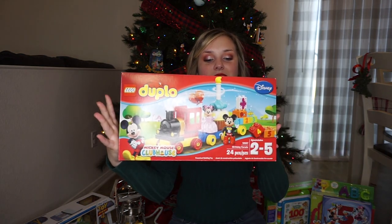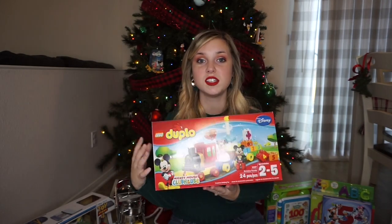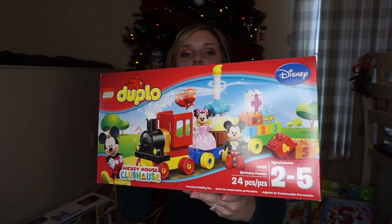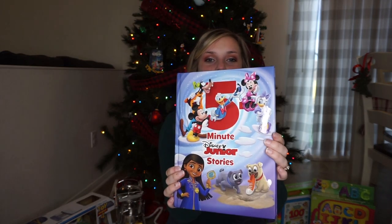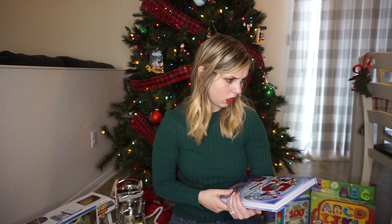We got him this Duplo Mickey Mouse set. I'm so excited for this — he's really started to play with his big Lego blocks recently, so I think he'll really like this since it is Mickey. It's just a train and has Mickey and Minnie. Very excited for that. And then we got him this 5-Minute Disney Stories book. We love the 5-Minute Stories — we have so many Disney ones, the Christmas one, Paw Patrol, Nickelodeon even. I got this one since it's the Disney Junior edition because he really likes Disney Junior.